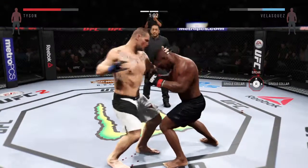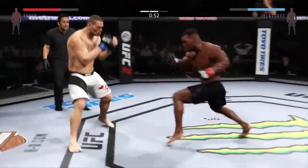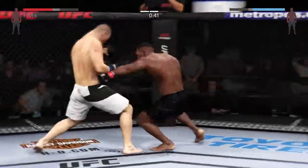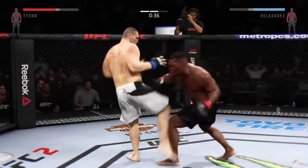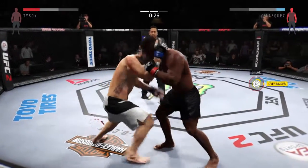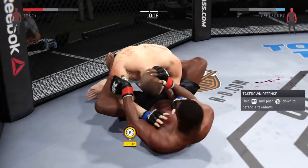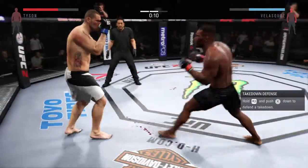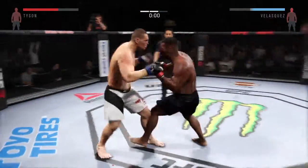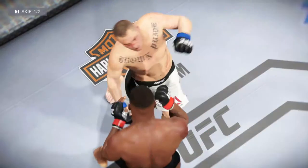Locks up the Muay Thai clinch and they're free. He changes his stance. Nice knee by Velasquez, working the body. Oh my goodness! He's hurt. Look at this — takedown! Back to his feet again. Amazing. He connects with the head kick. Round two in the books. Cain Velasquez is lucky to get out of that round — that was a huge knockdown.